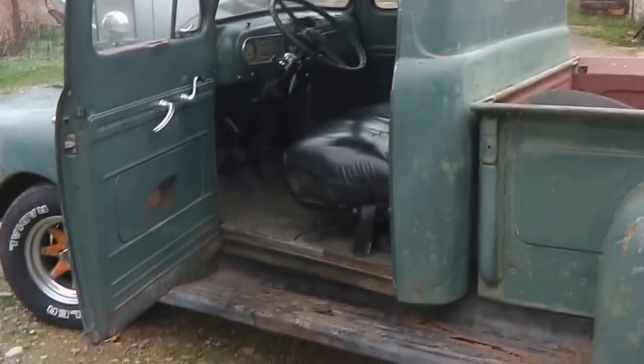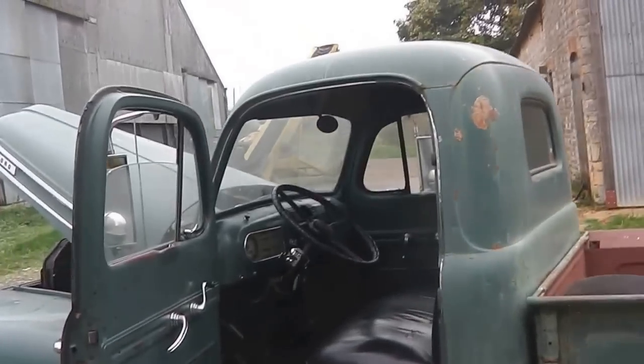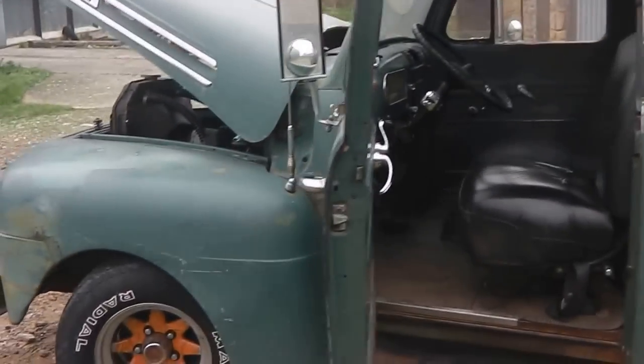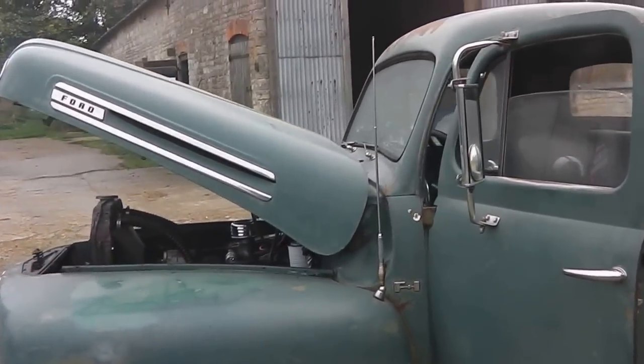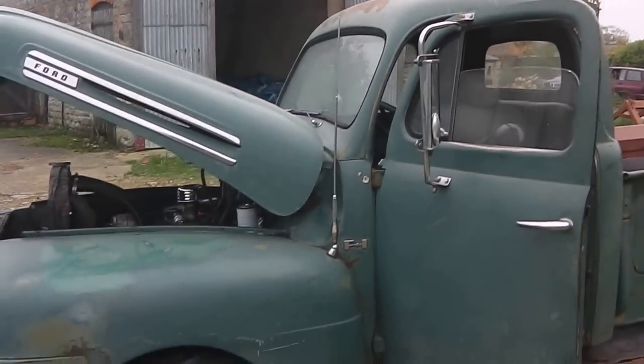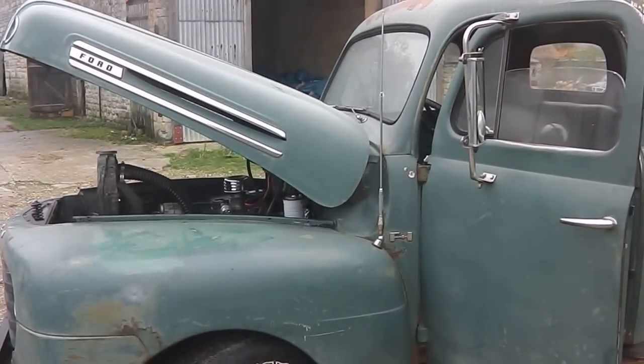I think you'd struggle to find a straighter, more original, low-owner truck than this. It's ready to just put straight to work — jump in and drive. It's just lovely.